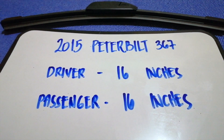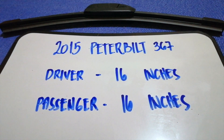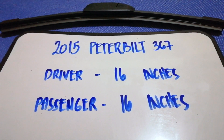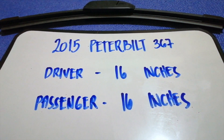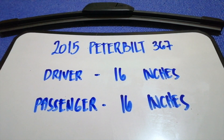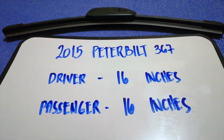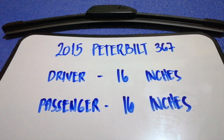If you are looking for the wiper blade replacement size for the 2015 Peterbilt 367, I have already looked it up — just check the video description and I will try to leave the info there as well. The wiper blade replacement size is 16 inches for the driver and 16 inches for the passenger. The blade size is the same for both sides.